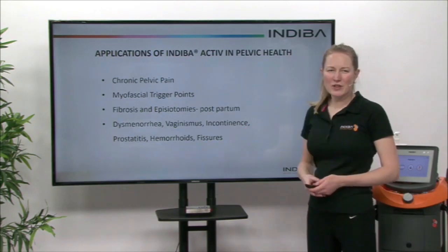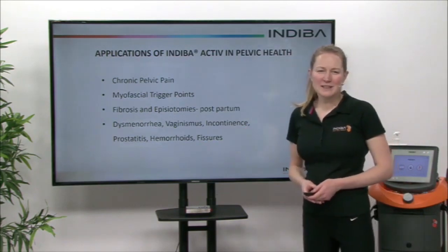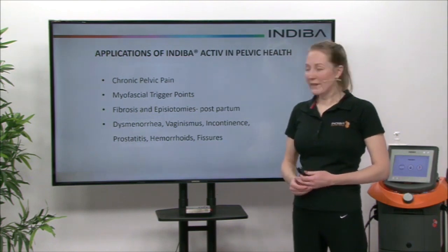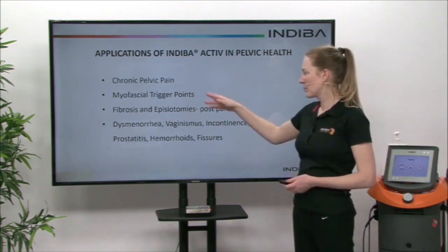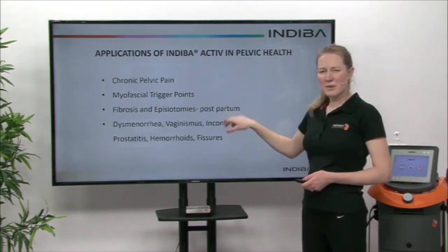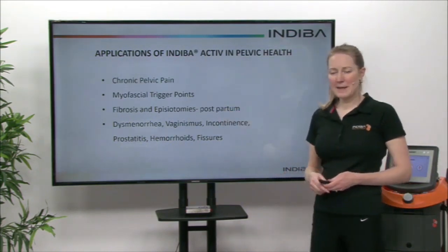In pelvic health, we can treat chronic pelvic pain and the myofascial trigger points in the area that can cause problems and referred pain. We can also treat in the postpartum period — so immediately after delivering a baby.